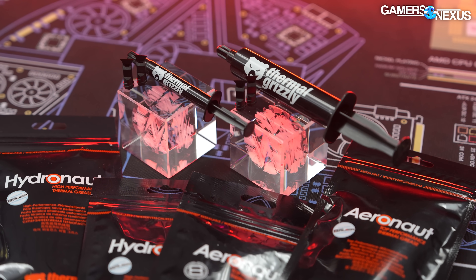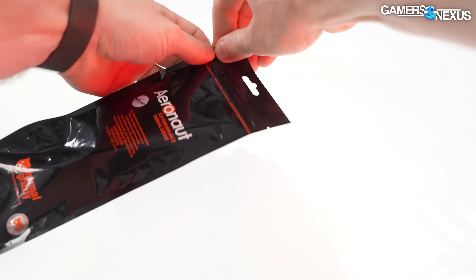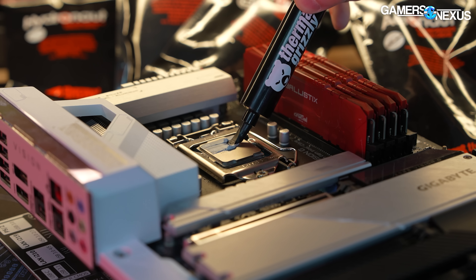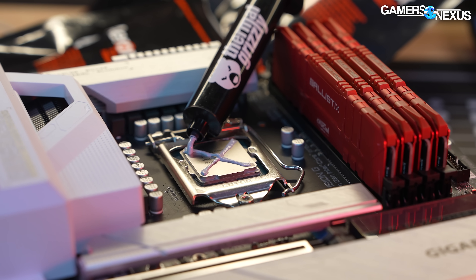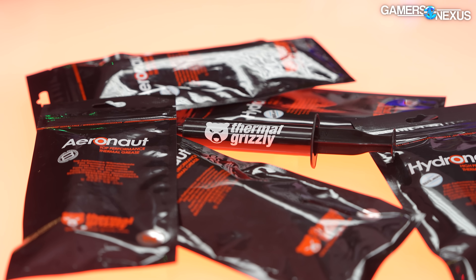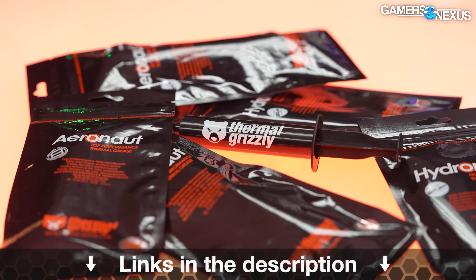This video is brought to you by Thermal Grizzly's Aeronaut and Hydronaut thermal pastes. Aeronaut is Thermal Grizzly's entry-level thermal solution marketed as resistant to curing and for long-term endurance. Hydronaut is Thermal Grizzly's next step up, targeted for overclocking and higher-performance applications. We've used Hydronaut on a lot of our systems internally over the years. You can learn more at the link in the description below.